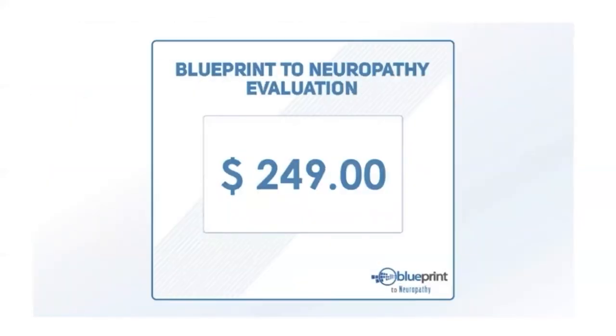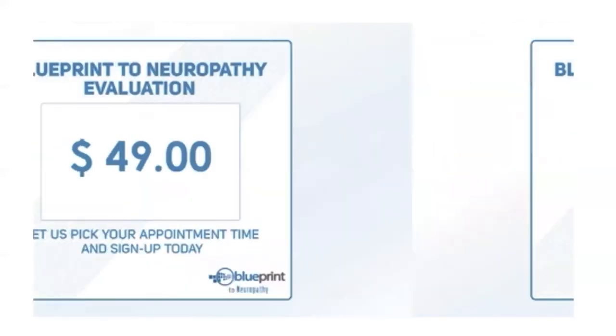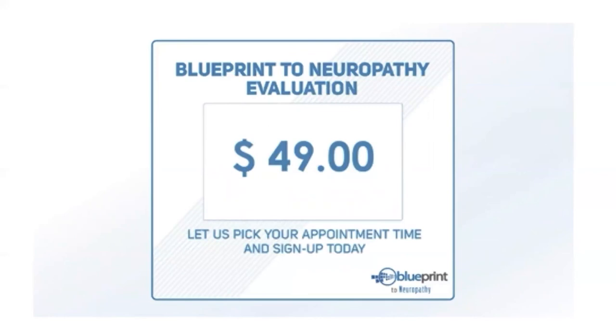If you weren't coming through a webinar, seminar, or free pre-education consultation, the cost for your initial evaluation would be $249. Since you came today, it's only $49. Insurance questions sometimes come up, so we like to be transparent. Insurance commonly covers acute care — drugs, surgeries, and injections — but neuropathy is not an acute care condition. It's chronic, and requires a systematic approach outside the drugs, surgery, and injections paradigm.